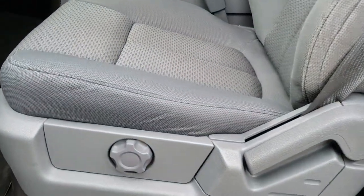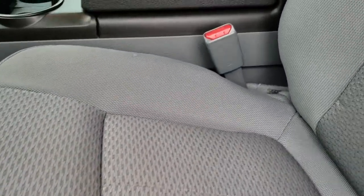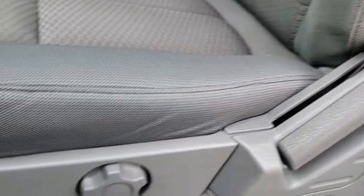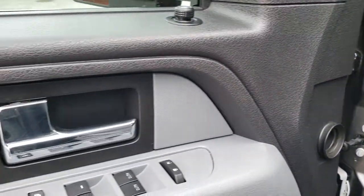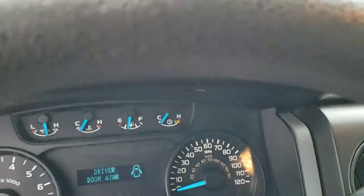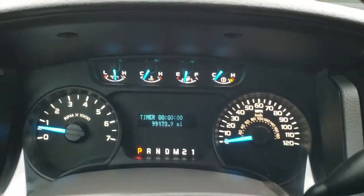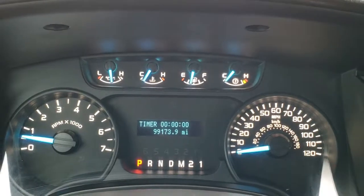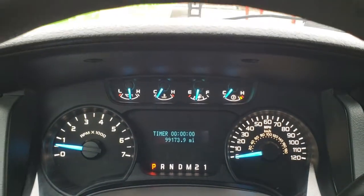The STX package gives you the gray cloth interior. There are no rips and no tears in the seats — they are in very nice condition. It has side curtain airbags, factory floor mats, power windows, power locks, and power mirrors. Hopping inside the truck, you can see this one has 99,173 miles and the instrument cluster is nice and clean.